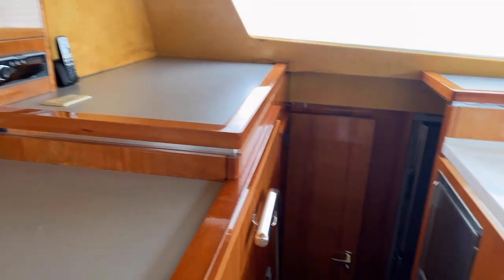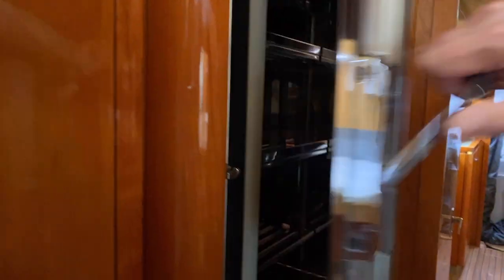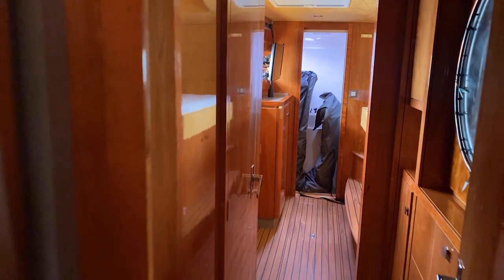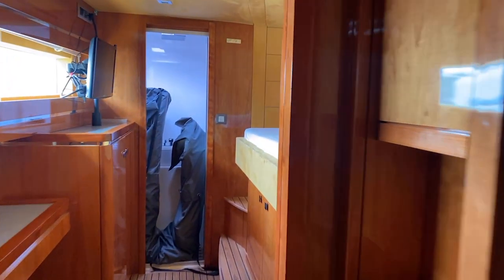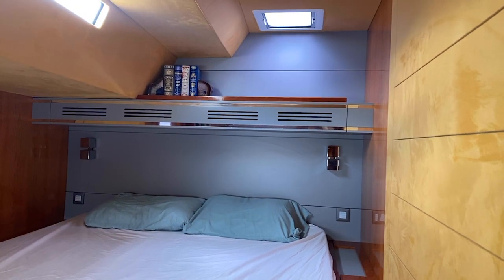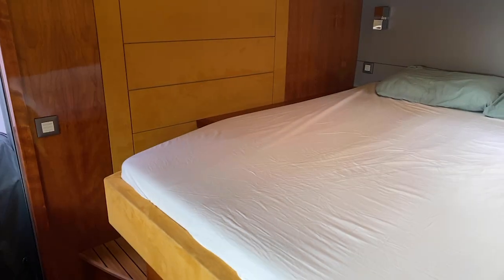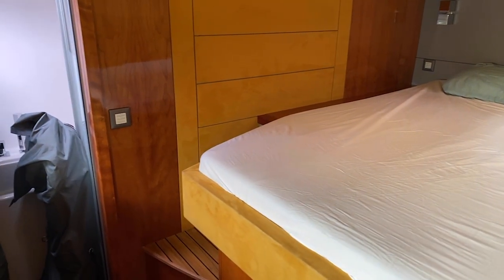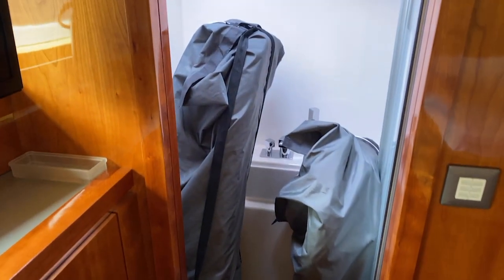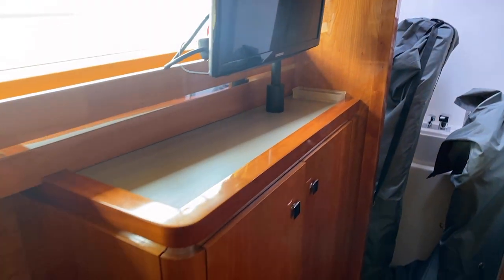Heading down the port side companionway, there's lots of cold storage on this boat. It's a four-stateroom layout and you've got high and low refrigerators. In the port section heading forward there's a really nice thwart-ship bunk. These are nice big catamarans and the thwart bunks are really nice. Here is your forward shower, and the staterooms have Samsung TVs on pivots, which is very nice.